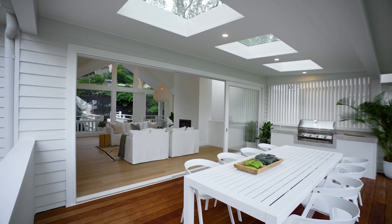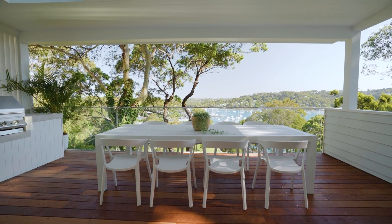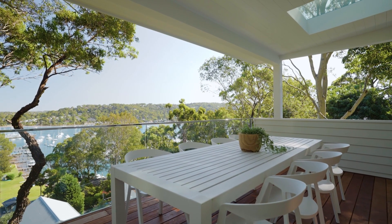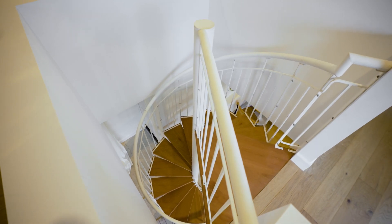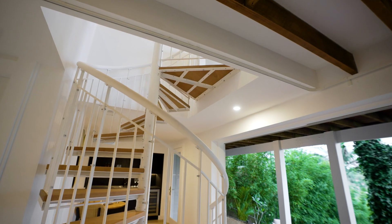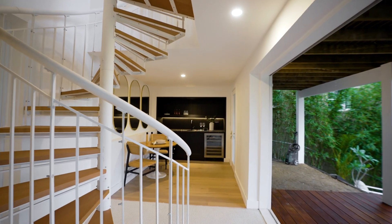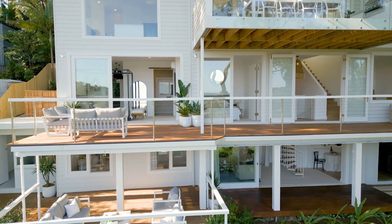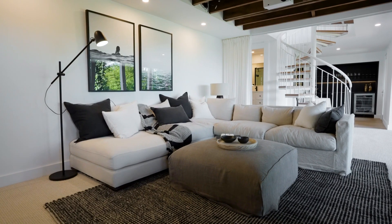Interior finishes complement the clean architectural lines with a robust palette of natural materials. At its heart, this home is an invitation for the family to relax, entertain and celebrate an unrivalled Pittwater lifestyle. The design cascades over three levels, each joined by impressive entertaining decks. This is clearly a home that blurs the distinction between indoors and out.